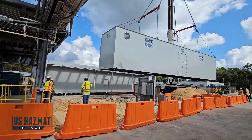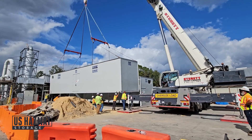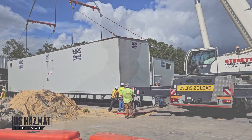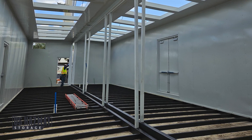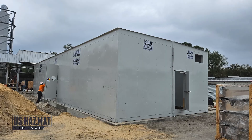No two buildings are alike. Every unit is custom designed by our engineering team to ensure full regulatory compliance, down to the last detail. When safety and compliance are non-negotiable, trust US Hazmat — engineered for protection, built for your operation.